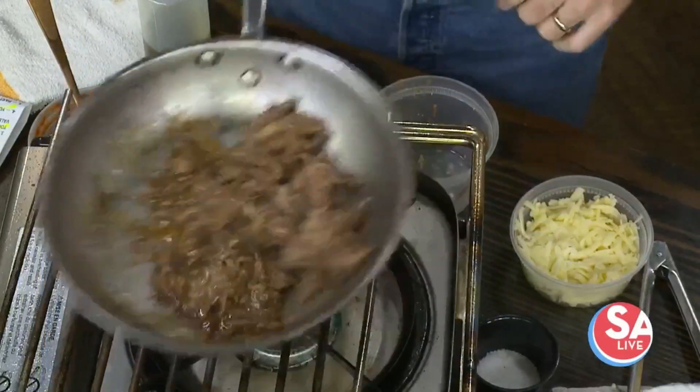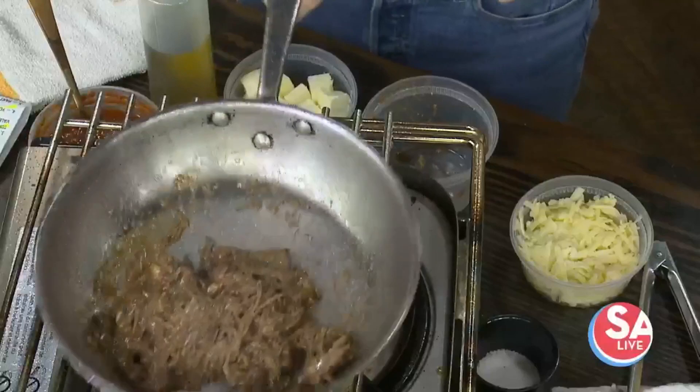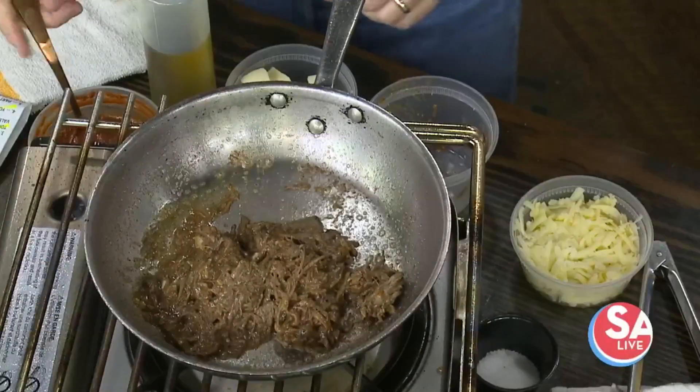So this is one of our prefix menu items for our Valentine's Day menu, which we're running starting last Friday all the way up until Valentine's Day. This is called Buffalo Spaghetti.